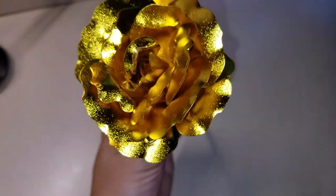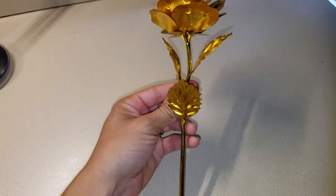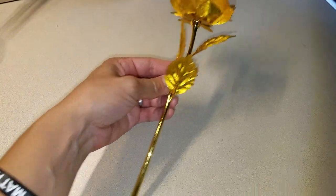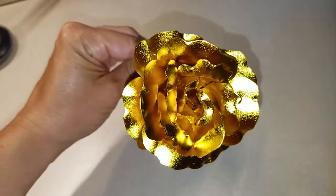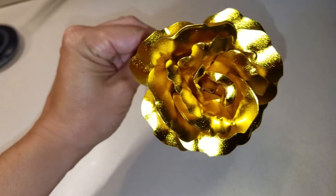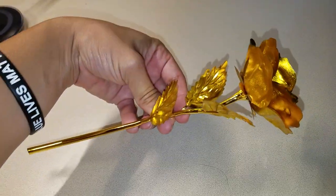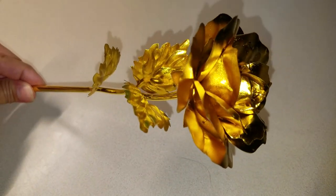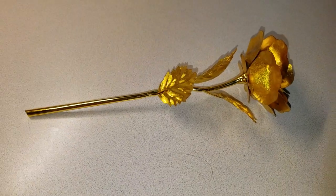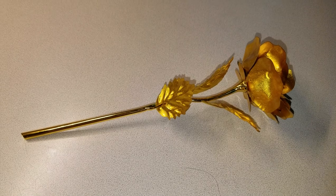It looks really nice in person — it catches the light, it shimmers, it's a nice gold tone, and it's a really good size. It's not like a long stem rose that would look kind of silly sticking out of a vase like this. Overall, really happy with it — a very nice expression of love and friendship. The link will be down below, so feel free to order. Thanks so much.